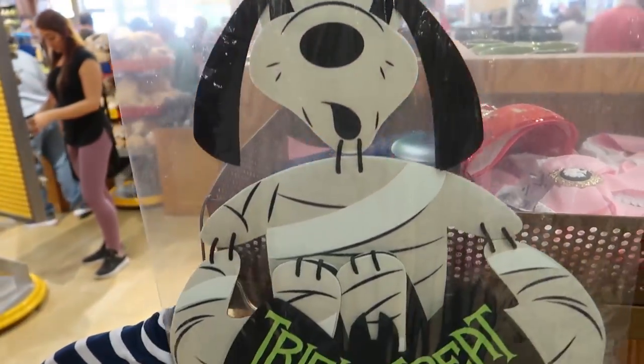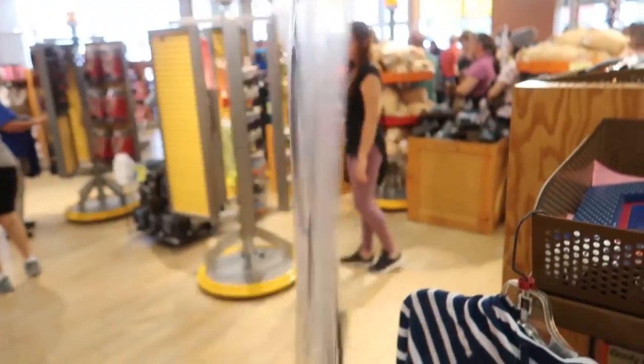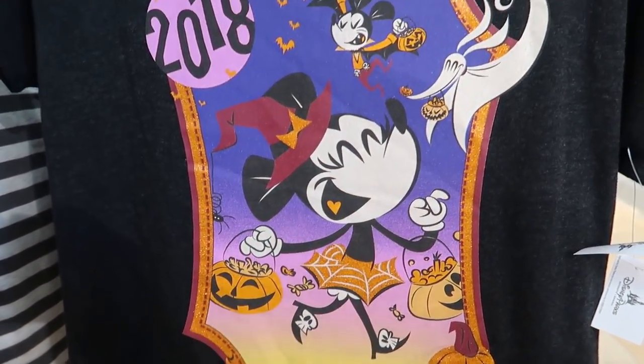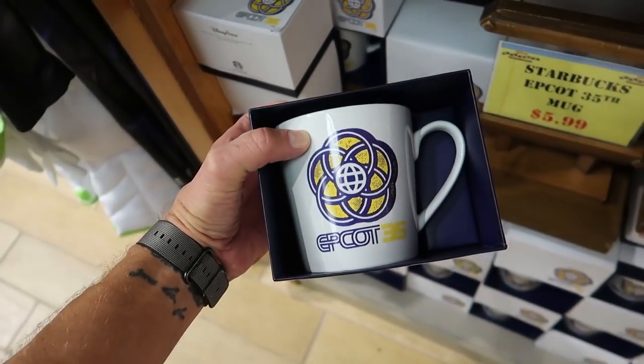For $17.99 there's this Goofy door hanger or wall hanger - we found the same one in the parks for $29.99. $9.99 for this Not So Scary Halloween Party item with Minnie on it, and Mickey up there too. For $5.99 there's this Epcot 35th Starbucks mug - you can see the Starbucks logo on the top of it.